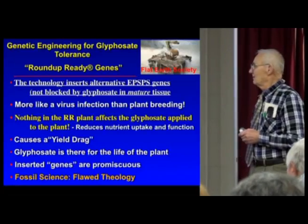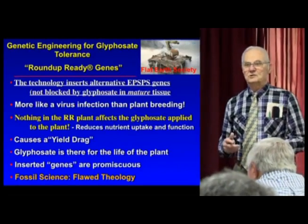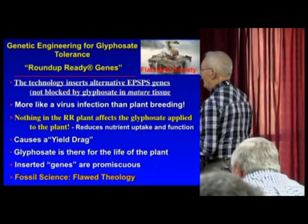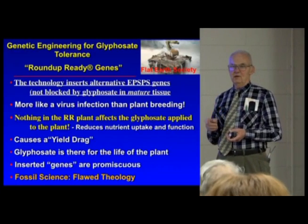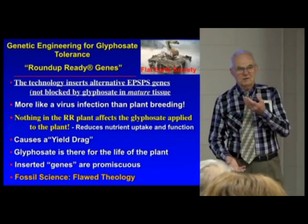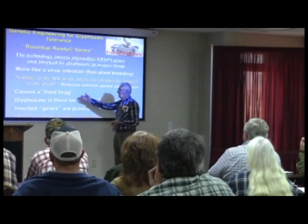It doesn't do anything to the glyphosate — that's still a strong chelator, still systemic in the plant, moving through the plant. And that's why every time you have a genetically engineered plant, for BT or for glyphosate or anything else, you disrupt the integrity of the genetic code and you always have a yield drag.